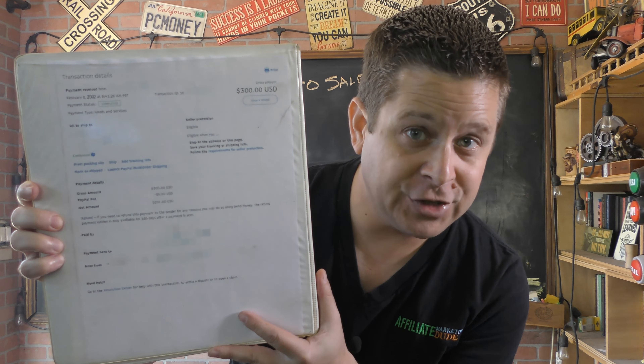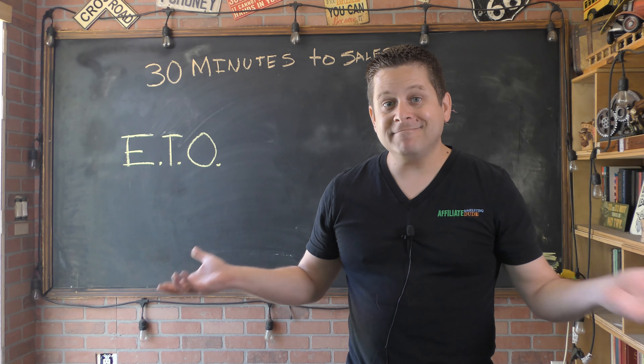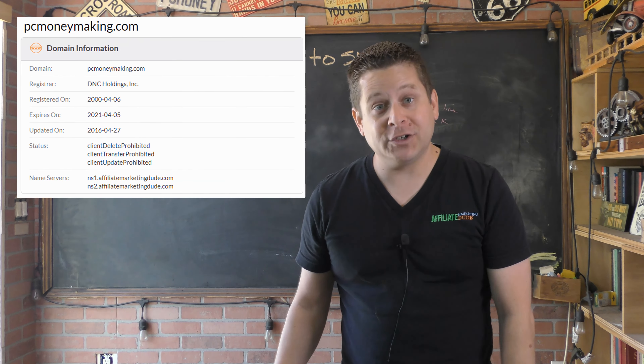Back when I got my first dropshipping sale, most of your other dropshipping gurus were still in diapers. I've been making sales online for 21 years.